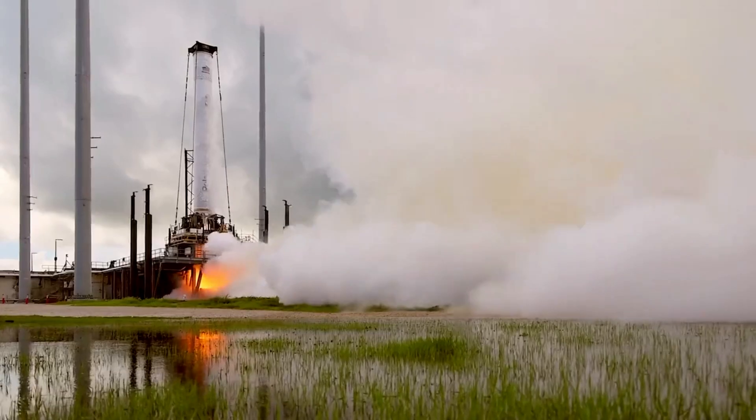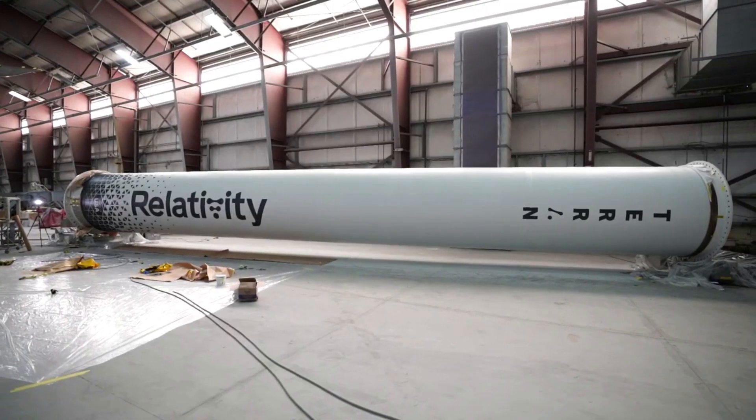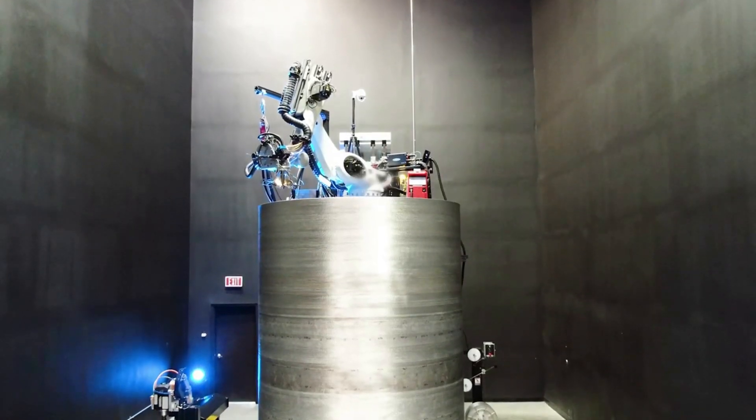Relativity Space is a company with more than just one ambitious project planned for the future. Between Terran-1, Terran-R, a unique manufacturing process, and so much more, they are trying to completely change how rockets are built and operated.